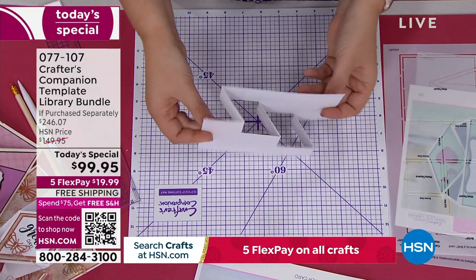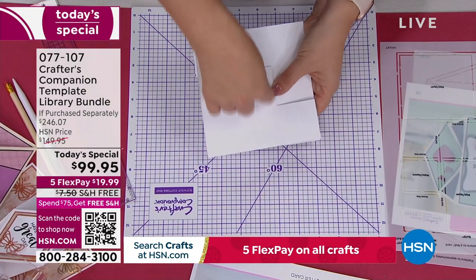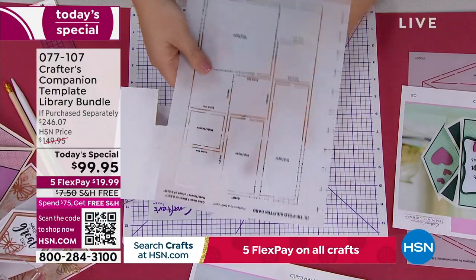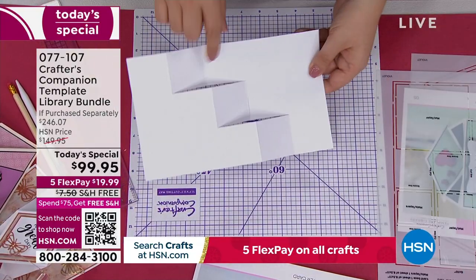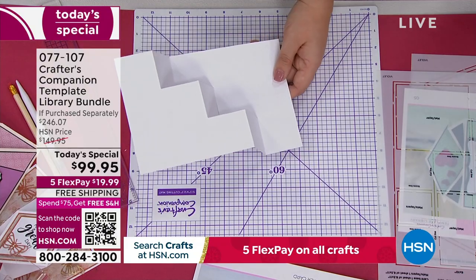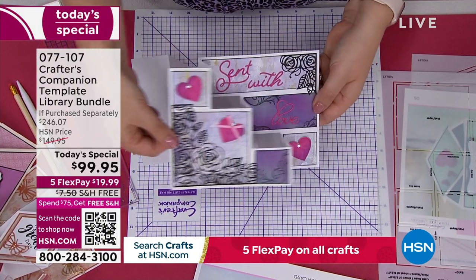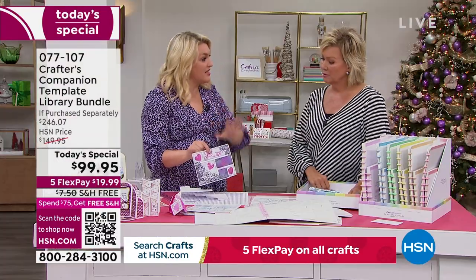If you want the exact right size piece of card to go on the finished card, the mat and layer pieces are all built right into the template for every size and layer — so you can then decorate it. You can put some of the complementary dies and a few embellishments on. Because the card is a different unique shape, it just looks fantastic.